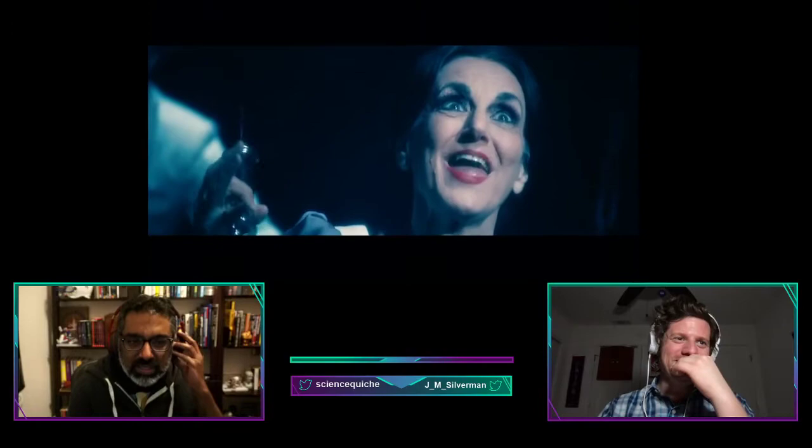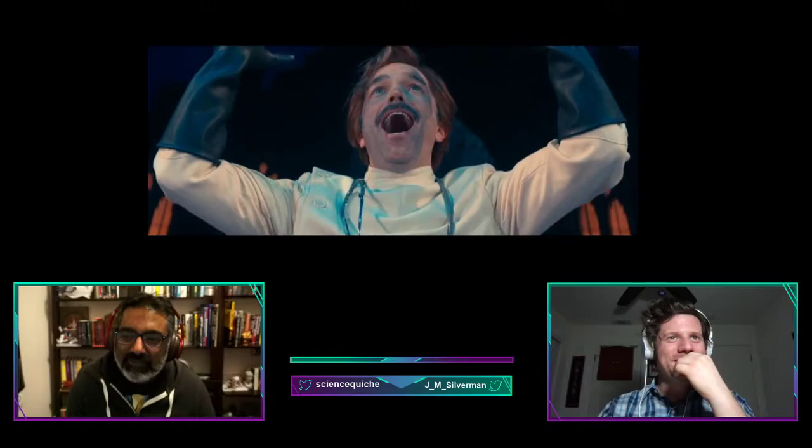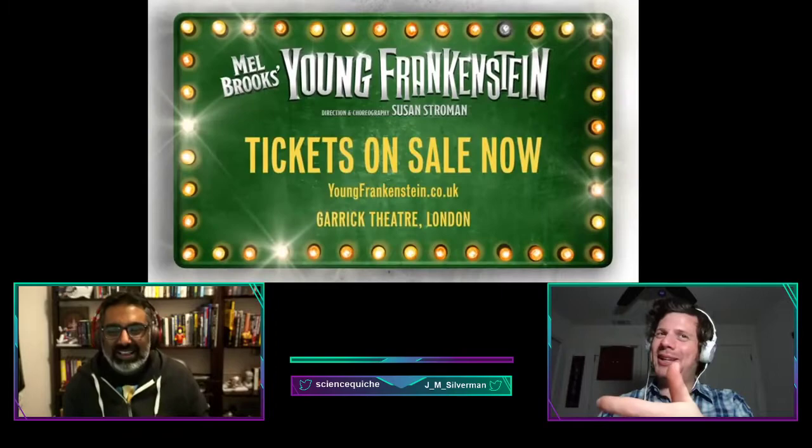Mel Brooks said he really enjoyed this musical. Most musicals are at least two and a half hours, so what the hell did they pad this out with?